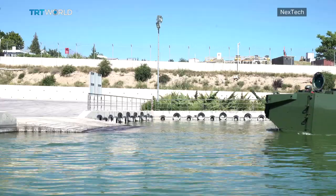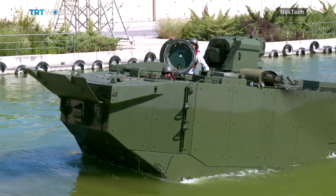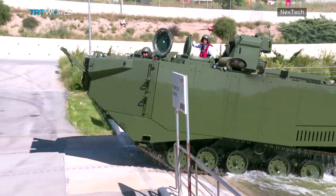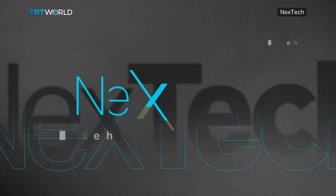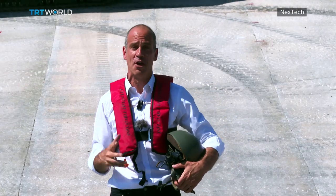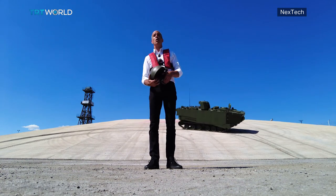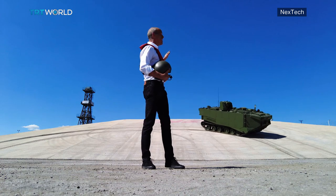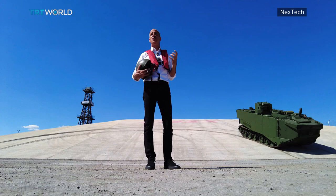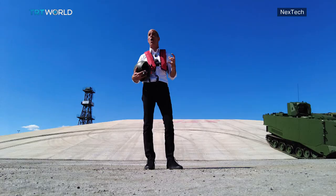For a multi-ton land vehicle, this MAV is extremely maneuverable, even in water. Any commander knows the battlefield is rarely a nicely paved flat road — military vehicles need to navigate all sorts of terrain and, most importantly, different elevations. The MAV behind me, despite weighing dozens of tons, can drive up a slope of 60%, allowing it to go almost anywhere.